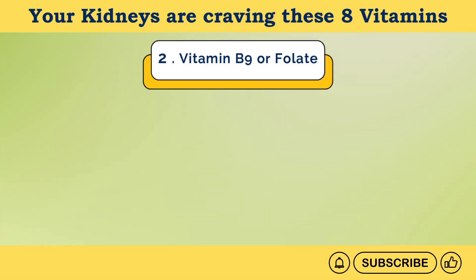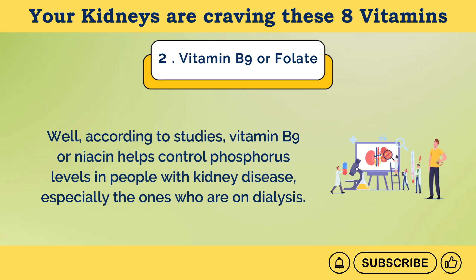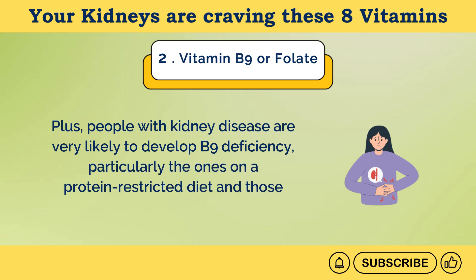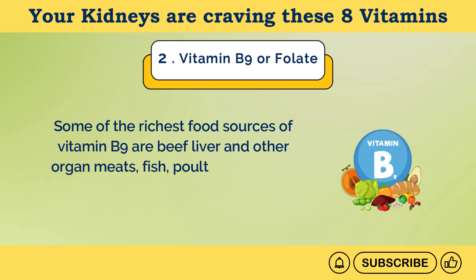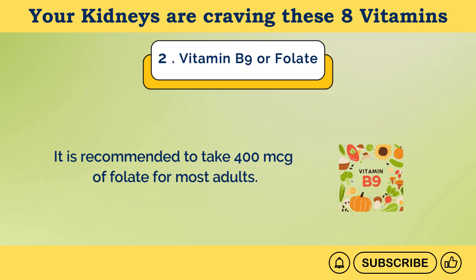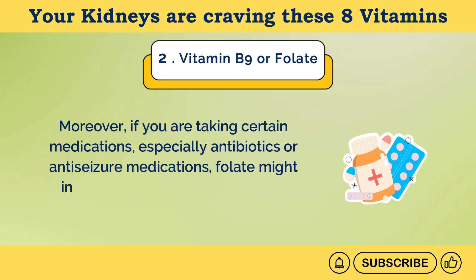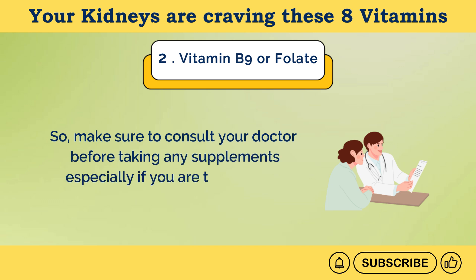But why is it important for kidneys? According to studies, vitamin B9 helps control phosphorus levels in people with kidney disease, especially those who are on dialysis. High amounts of phosphorus can cause further damage to already damaged kidneys. People with kidney disease are very likely to develop B9 deficiency, particularly those on a protein-restricted diet and those who are on dialysis. Some of the richest food sources of vitamin B9 are beef liver and other organ meats, fish, poultry, dark leafy greens, beans, peanuts, and sunflower seeds. It is recommended to take 400 micrograms of folate for most adults; however, pregnant or breastfeeding women need 500 to 600 micrograms daily. If you are taking certain medications, especially antibiotics or anti-seizure medications, folate might interact with them and lower their levels in the blood, so consult your doctor before taking any supplements.